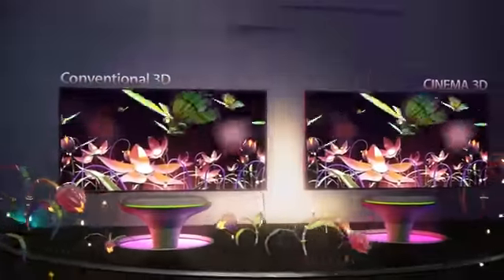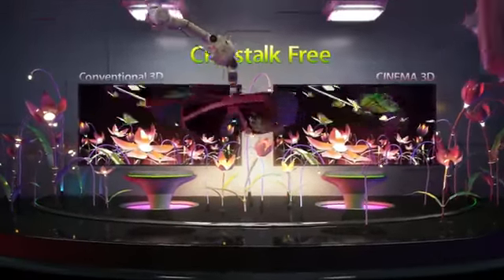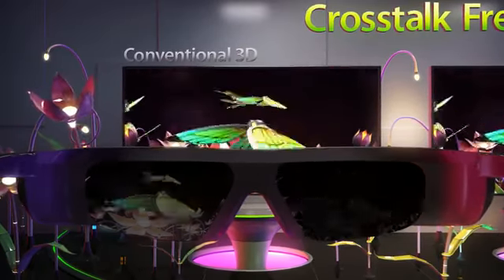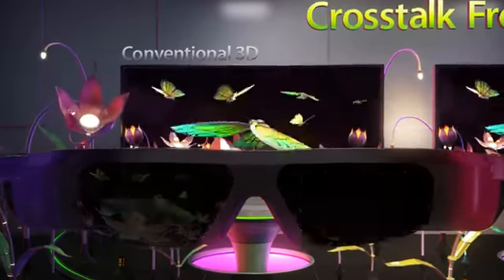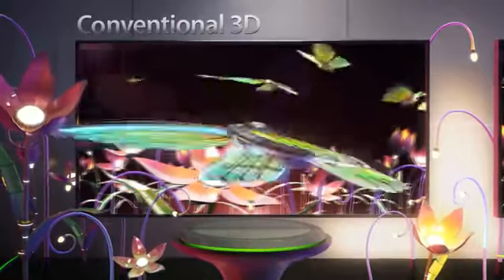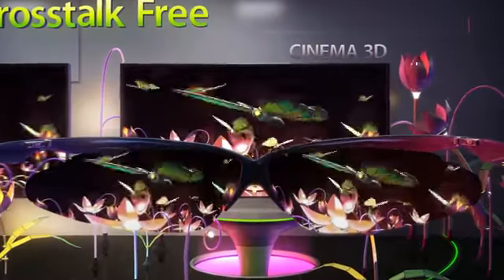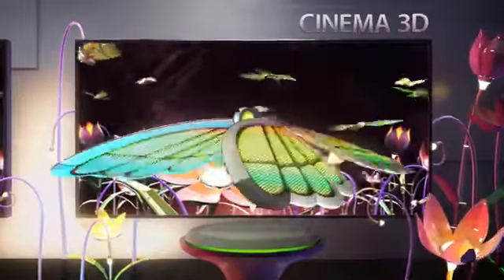Cinema 3D produces cross-talk free 3D images with no image overlap for sharper pictures. However, conventional 3D produces 3D pictures by continuously delivering images to the left and right lenses. Because the left and right images sometimes become mixed, pictures can overlap or create cross-talk. On the other hand, Cinema 3D technology delivers pictures more similar to the way we perceive objects in real life, with simultaneous image input.